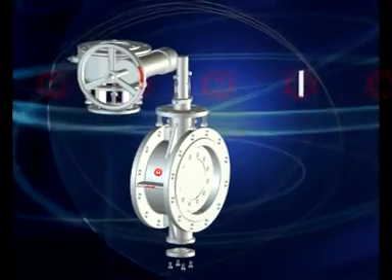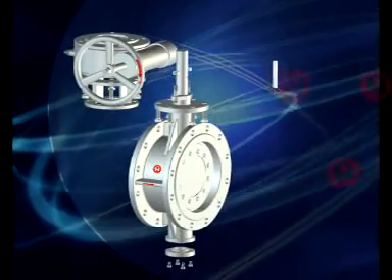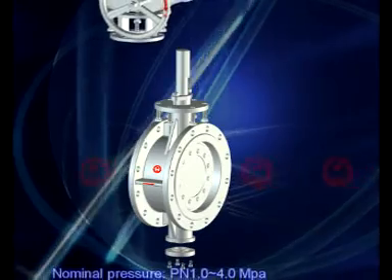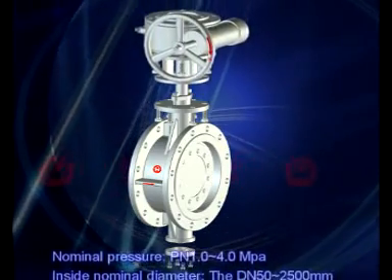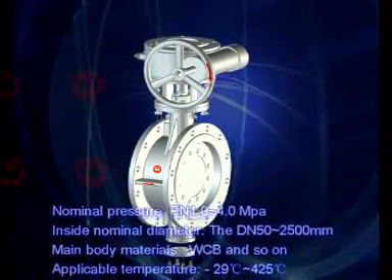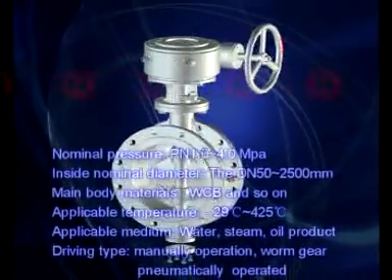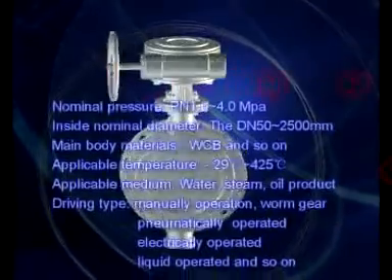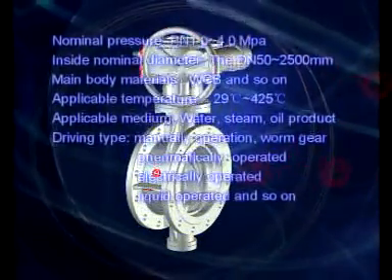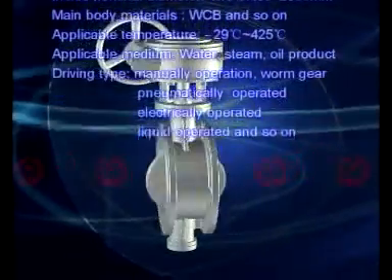Products are designed and manufactured according to standard JB/T 3527-1997. Nominal pressure PN 1.0–4.0 MPa, nominal diameter DN 50–2500. Applicable temperature ranges from minus 29 degrees centigrade to 425 degrees centigrade.